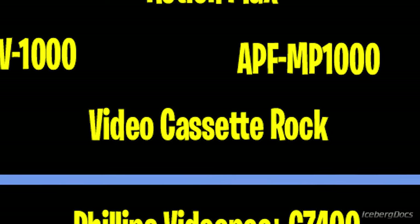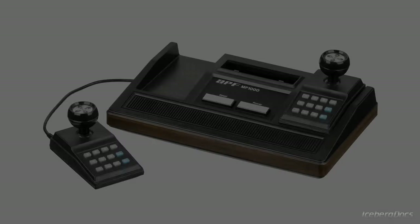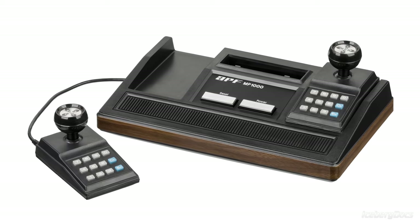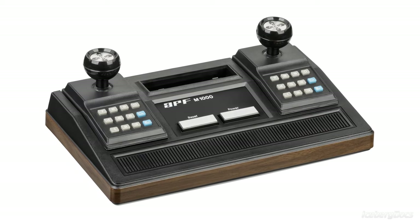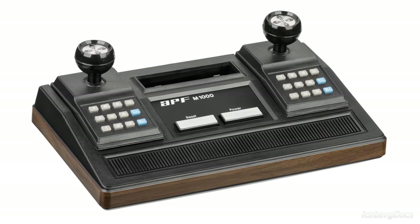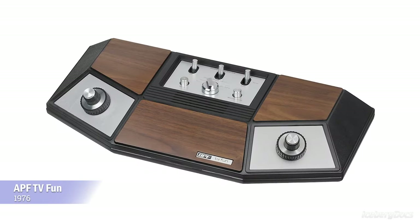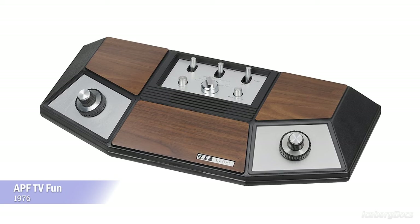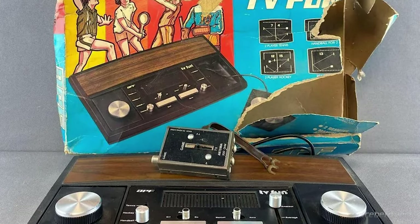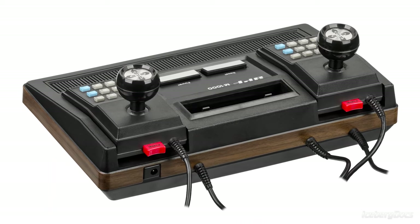Heading back to the US to one of the very first American-made cartridge-based home video game consoles, it's the APF MP1000. The APF Microcomputer System is a second generation 8-bit cartridge-based video game console released in October of 1978 by APF Electronics. The console is often referred to as the M1000 or the MP1000, which are the two model numbers. It sold for $129, which is a little over $550 today adjusted for inflation. It was an 8-bit system and the only second-generation console to use the Motorola 68000 CPU, running at 0.895 MHz with one kilobyte of RAM and up to a 256x192 screen resolution in four colors, or 128x192 in 8 colors.